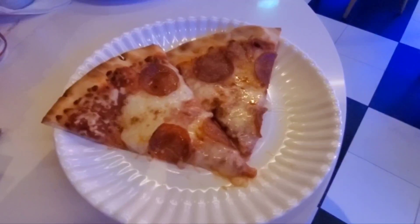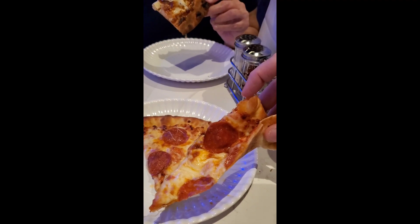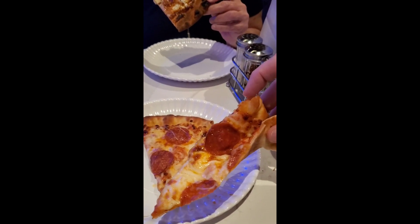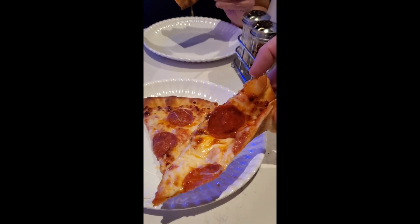So here we go, about to eat our first Sorrento's pizza here on the Icon of the Seas. Make sure you come by and get you some pie here on the Icon. Like and subscribe for all of our other food options here on the Icon.